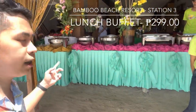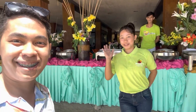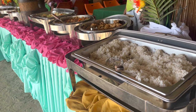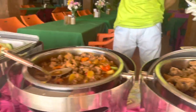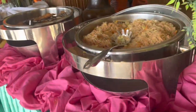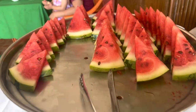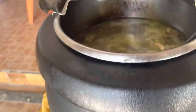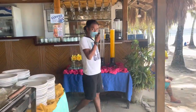Nandito yung buffet area nila for only 299 pesos, at dito na yung mga pagpipilian natin. Ito yung selection nila ng food dito sa lunch buffet sa Bamboo Hotel. May rice, may chicken, may chado, chapsuy, pansit, daing na bangus, scallops, then may mga fresh fruits din sila dito. May chicken at tanghon soup. Kasama na rin yung drinks - may juice at water.